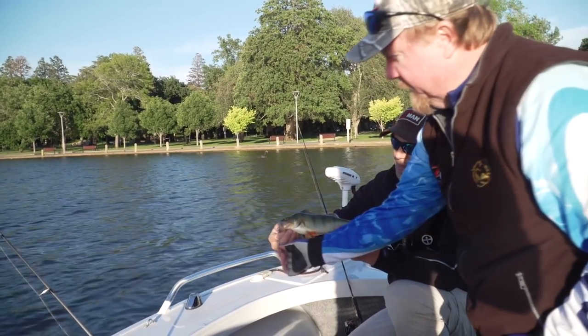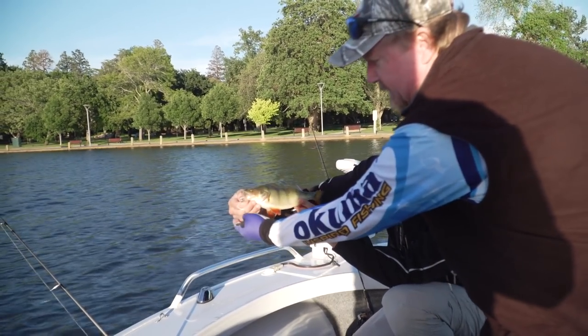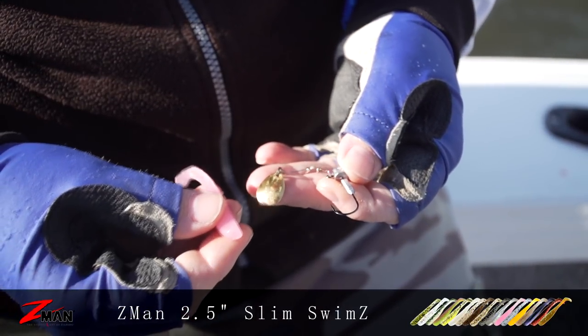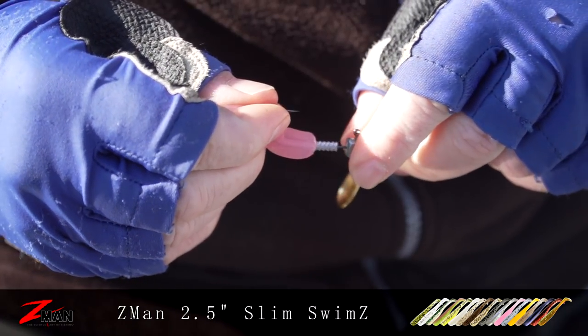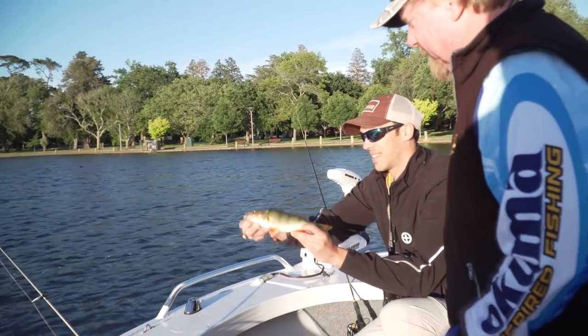You can see that little jig spinner there, adding a little bit of flash and vibration to that soft plastic presentation. I just changed it up to that pink glow slim swims - I've seen a couple of photos of yours with that pink glow in it, so I thought I can't go wrong and have a crack.